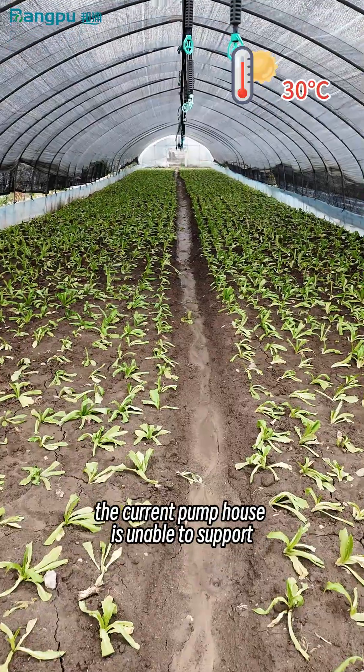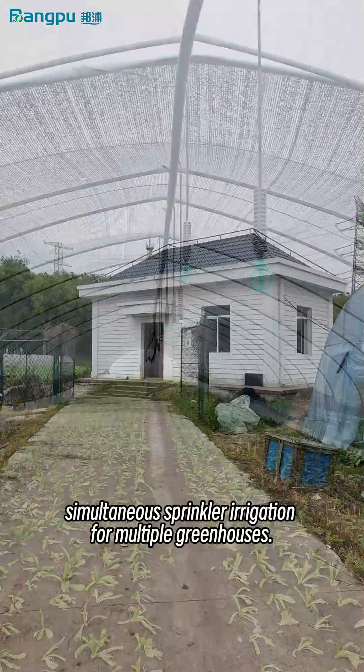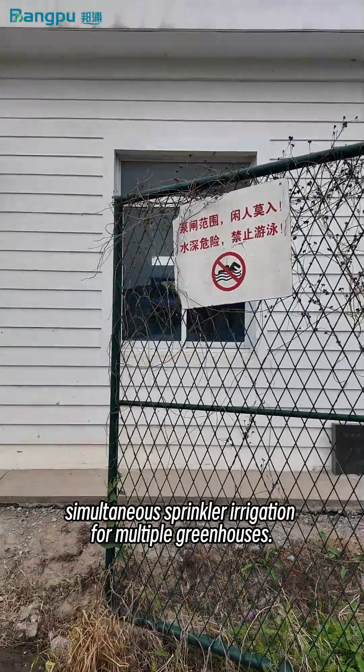However, the current pump house is unable to support simultaneous sprinkler irrigation for multiple greenhouses. To ensure stable water supply,